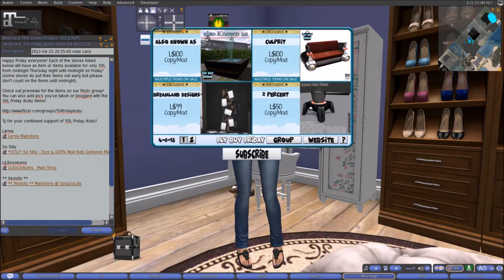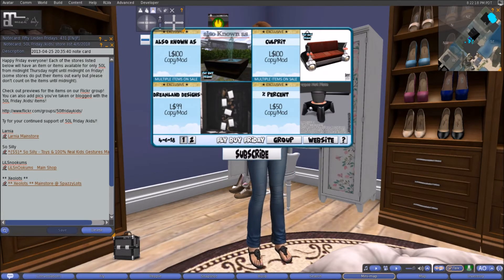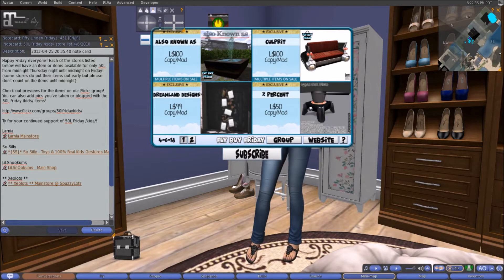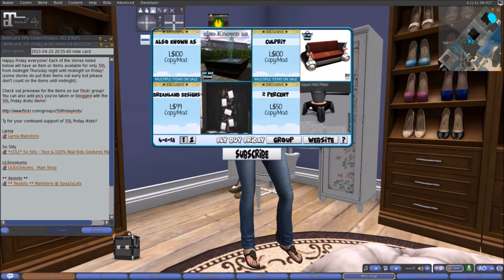Real quick, let's check out the Fly By Fridays HUD. At Also, it looks like there may be a fountain for 100 linens — multiple items for sale, meaning probably multiple colors, so you pick one color for 100 linens. At Culprit, there's a really cute back-of-a-car couch — looks like the back end of a car — multiple colors available, pick one for 100 linens. It's very cute especially if you're going for a 50s diner style house.